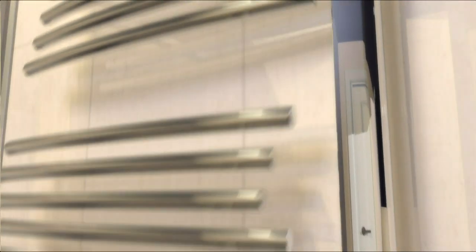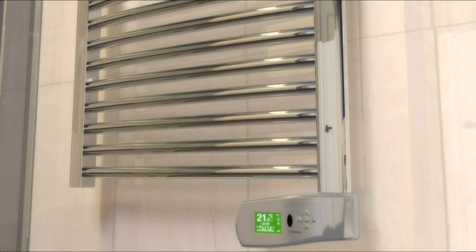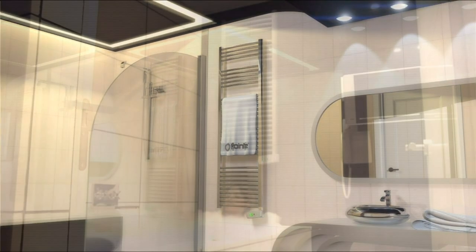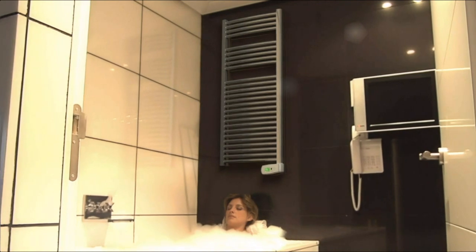Elegance, comfort and style in the towel rail, easily controllable from the control panel located at the bottom right of the heater. Suitable for homes, hotels and offices.